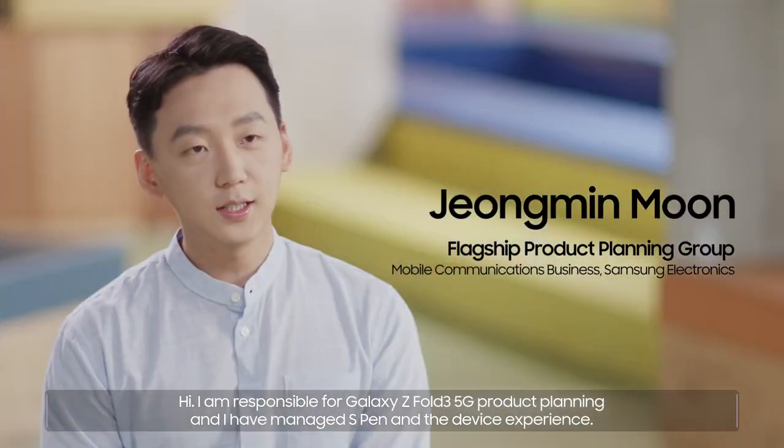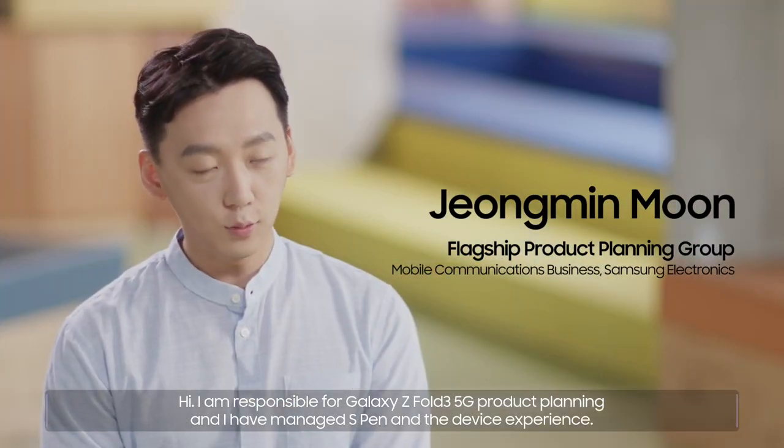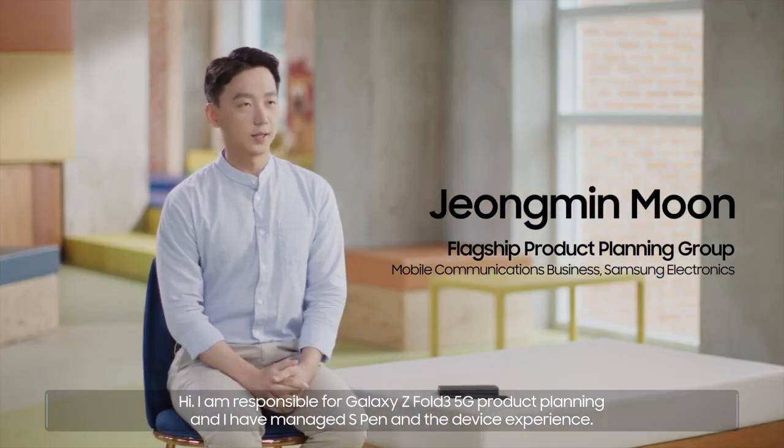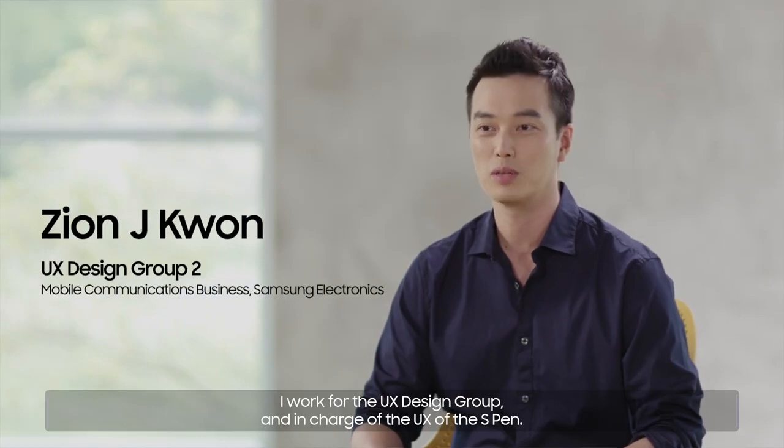Hi, I'm responsible for Galaxy Z Fold3 5G product planning, and I have managed S Pen and device experience. I work for the UX Design Group and am in charge of the UX of the S Pen.